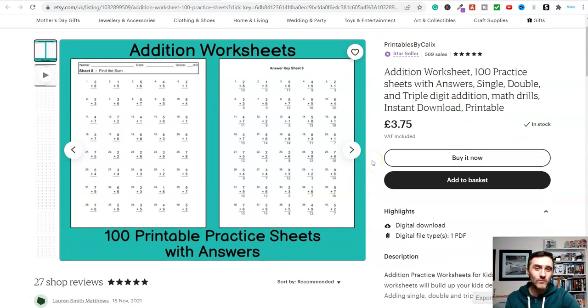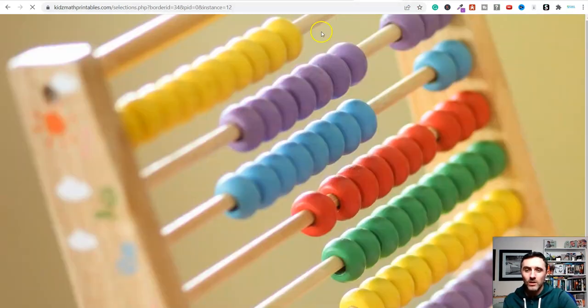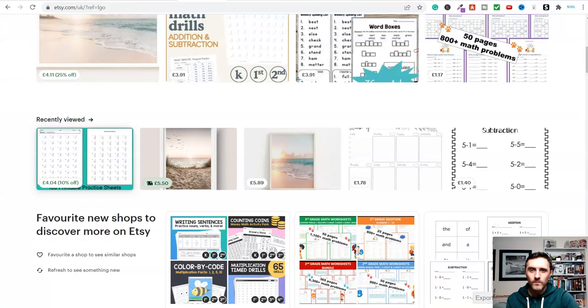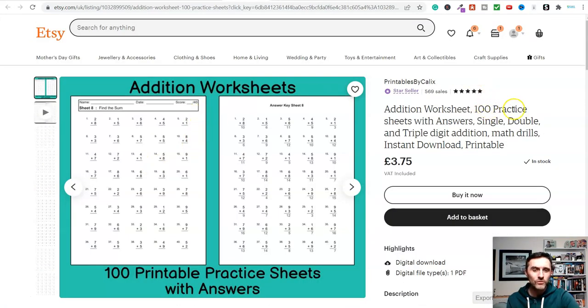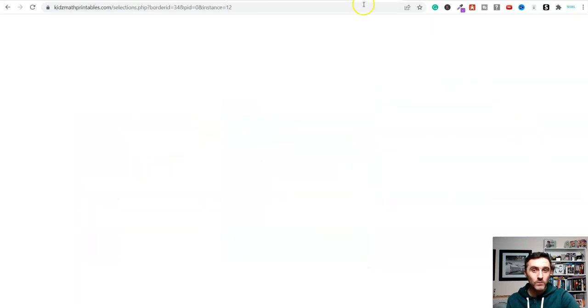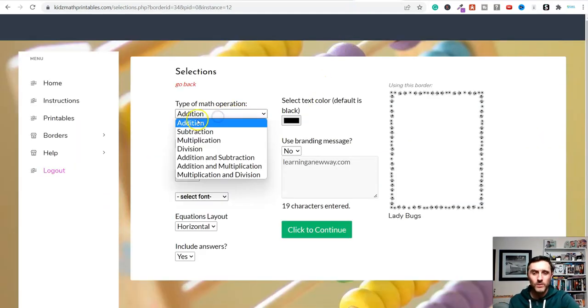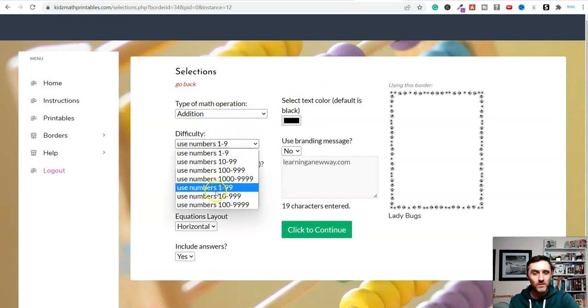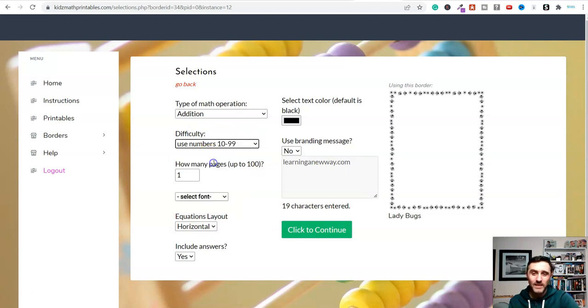The piece of software I use for this and recommend is called Kids Math Printables. Inside of here you've got Home, Instructions, Printables, Borders, and Help on the left-hand side — very straightforward. I want to create something similar to that addition worksheets listing with 100 practice sheets and answers. So I'll go with addition, numbers 10 to 99 for difficulty, 25 pages to speed up this video. I can change the font, equation layouts — horizontal or vertical — include answers yes or no, select text color, and you can use branding with this also.